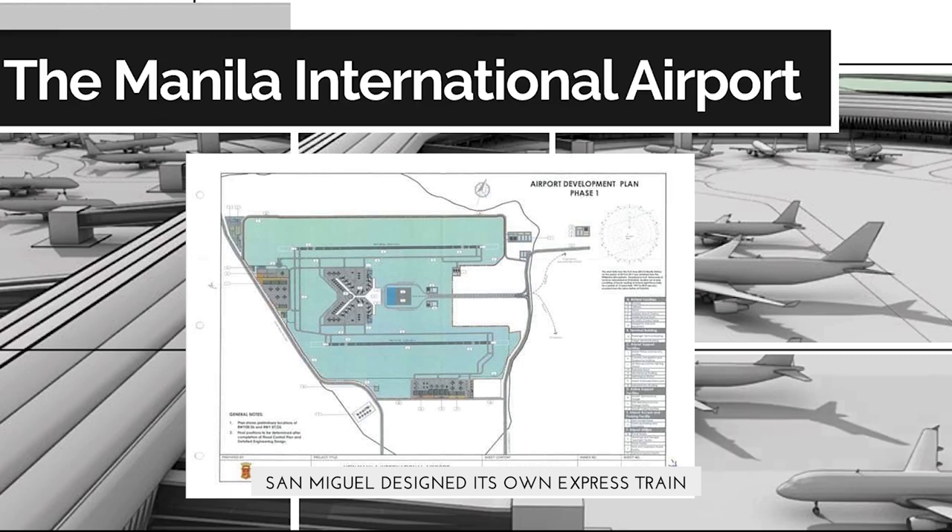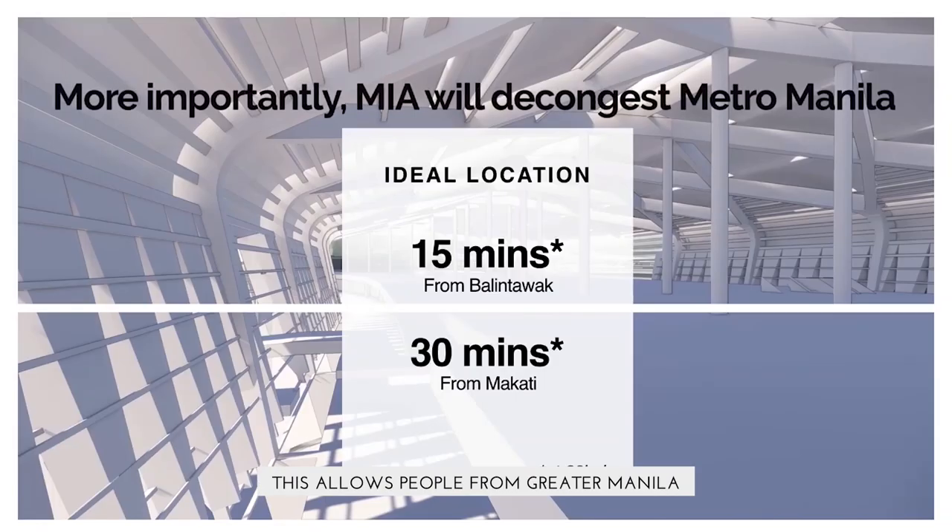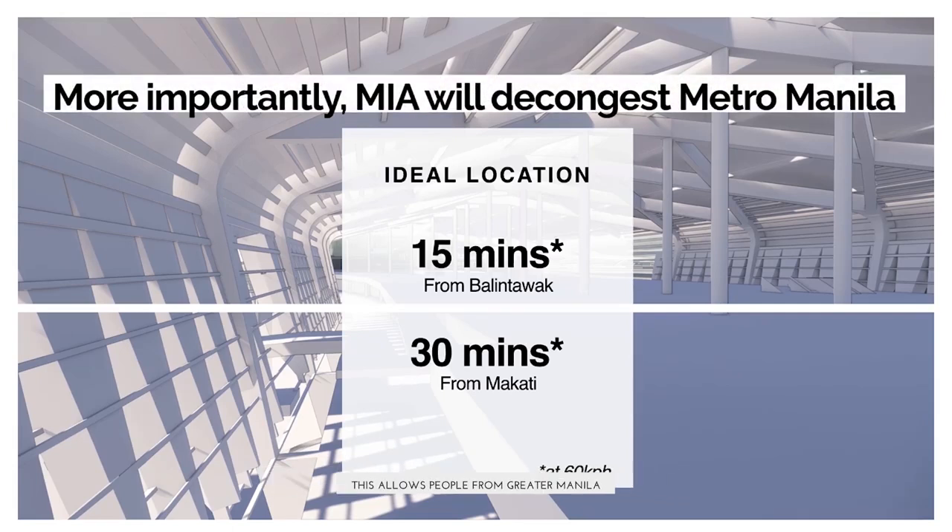Speaking of Manila International Airport, San Miguel designed its own express train similar to the transit system in Hong Kong. This allows people from Greater Manila to reach the airport in less than an hour.